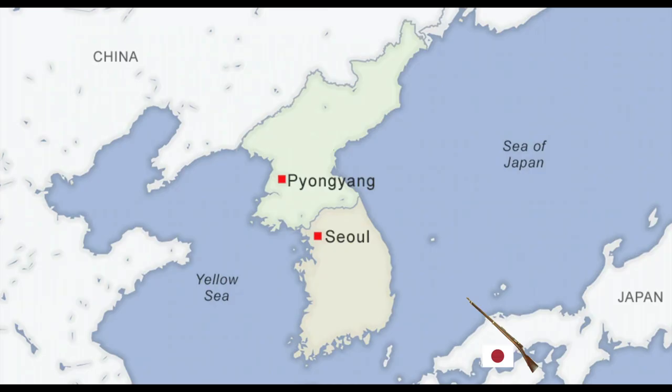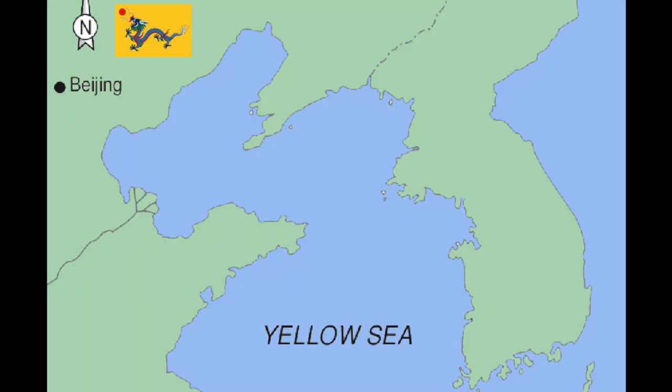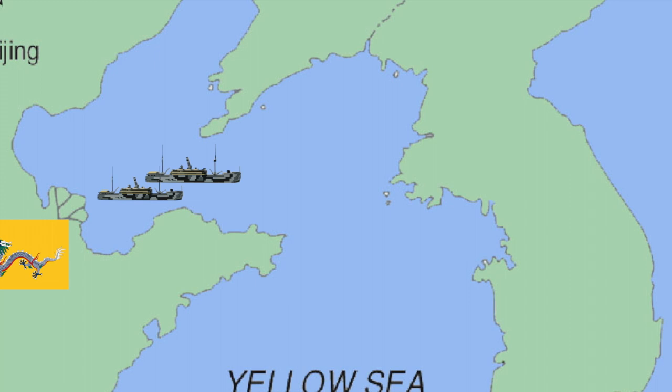Japanese troops conquered Seoul and then Pyongyang. By then, the declaration of war between China and Japan had already been made. These victories forced the Chinese to retreat beyond the Yellow River, leaving Korea in Japanese hands. To oppose this, the Chinese military sent a large quantity of troopships to Korea to turn the tide of war, this time heavily escorted by the mighty Beiyang fleet.